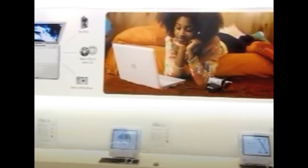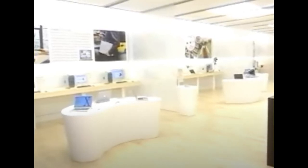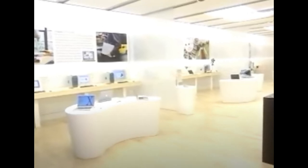The first two areas you saw when entering the store were labeled Home and Pro. To the right was Home, where customers could explore Apple's consumer-level computers like the iMac and iBook. Then right across from it was the Pro section, which featured Apple's most powerful and expensive computers like the PowerMac and PowerBook, as well as Pro accessories like the Cinema Display.